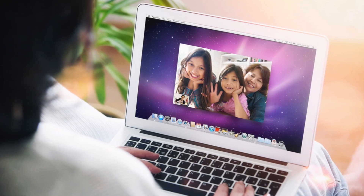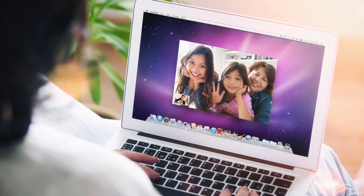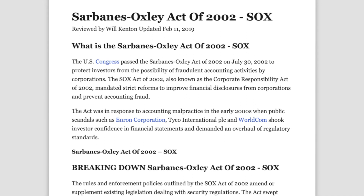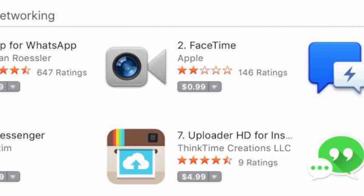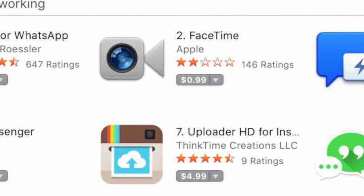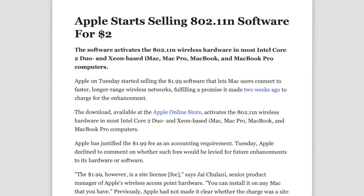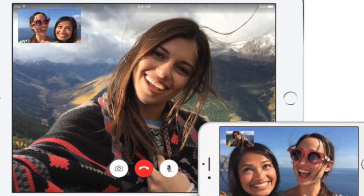Apple ran into another problem in 2011 when FaceTime left beta and was ready to be delivered to Mac users through a software update. Apple intended to provide the FaceTime app for free, but an obscure accounting law called the Sarbanes-Oxley Act prevents companies from providing a free, unadvertised feature to a product that has already been sold. So Apple was required to charge for it, and FaceTime was made available on the Mac App Store as a $1 download. This law is also the reason why Apple charged $2 for a software update in 2007 that enabled 802.11n technology on select Macs. Apple has since circumvented this law by including FaceTime as an advertised feature on their new products.